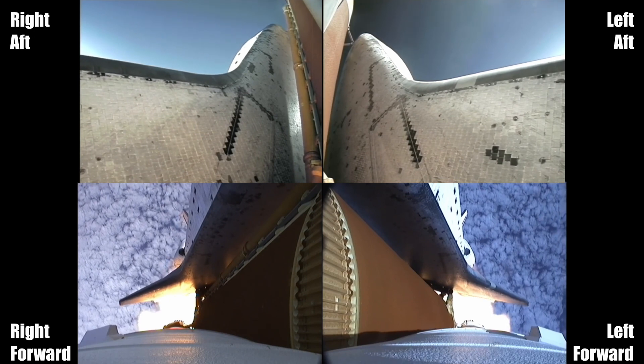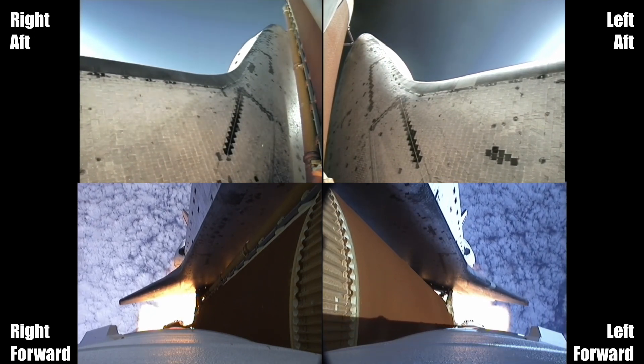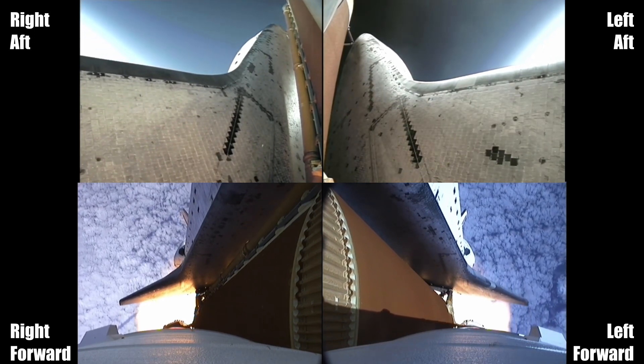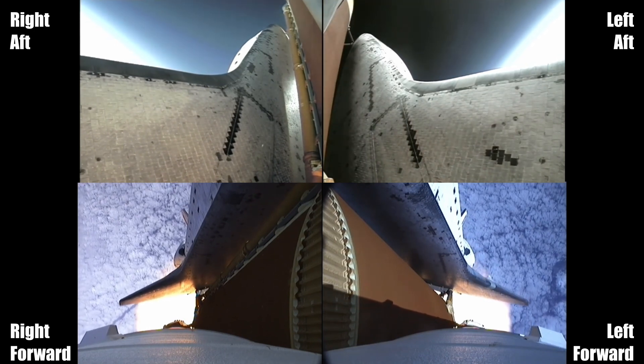Endeavour's three main engines now back at full throttle, all three engines in good shape. Endeavour's already traveling 1,300 miles per hour at an altitude of 11 miles, downrange from the Kennedy Space Center, now 12 miles.